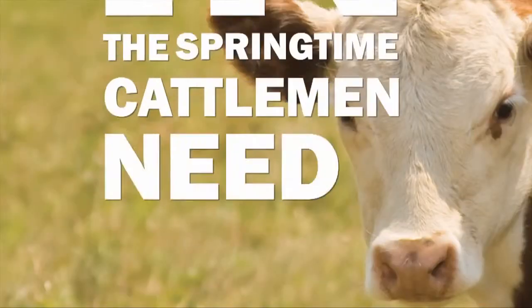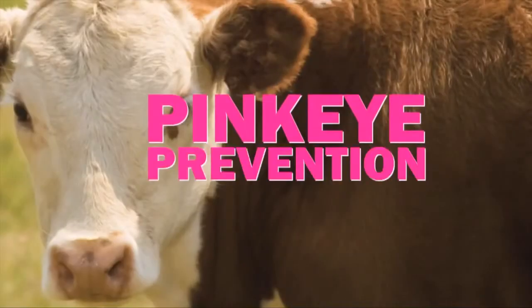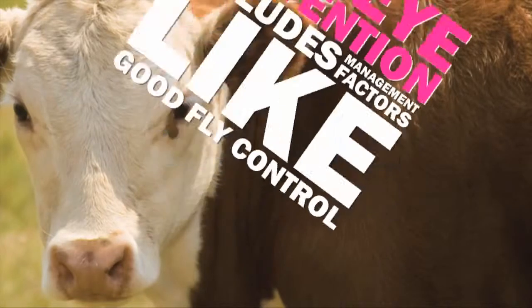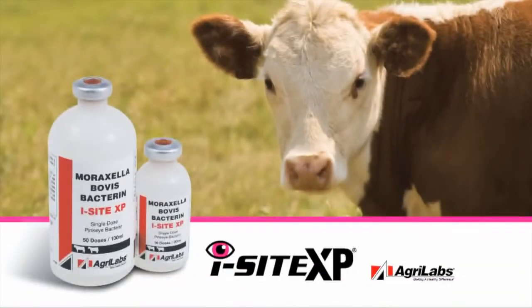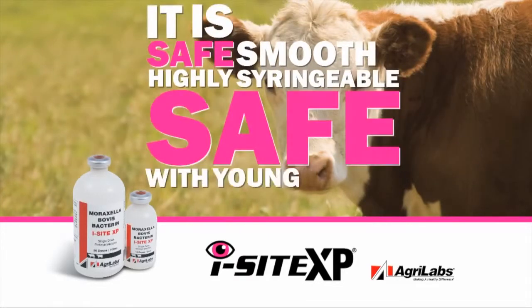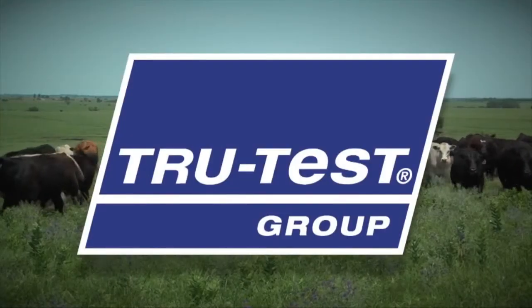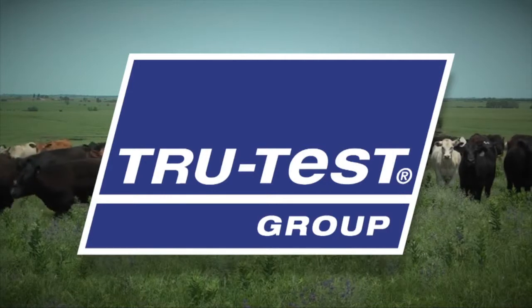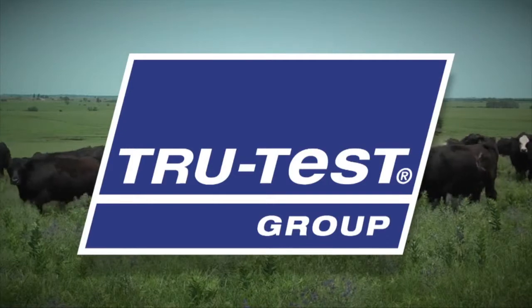In the springtime, cattlemen need to be thinking of preventing important diseases like pink eye. Pink eye prevention includes management factors like good fly control, pasture management, along with a good vaccination program. EyeSight from AgriLabs has broad efficacy coverage as its origin from eight different field isolates of Moraxella bovis. It is safe, smooth, highly syringeable, safe with young calves and pregnant cows. TruTest Group — weighing systems, electronic identification, electric fencing, and dairy automation systems — helps farmers and ranchers around the world manage the performance of their livestock for ultimate profitability.